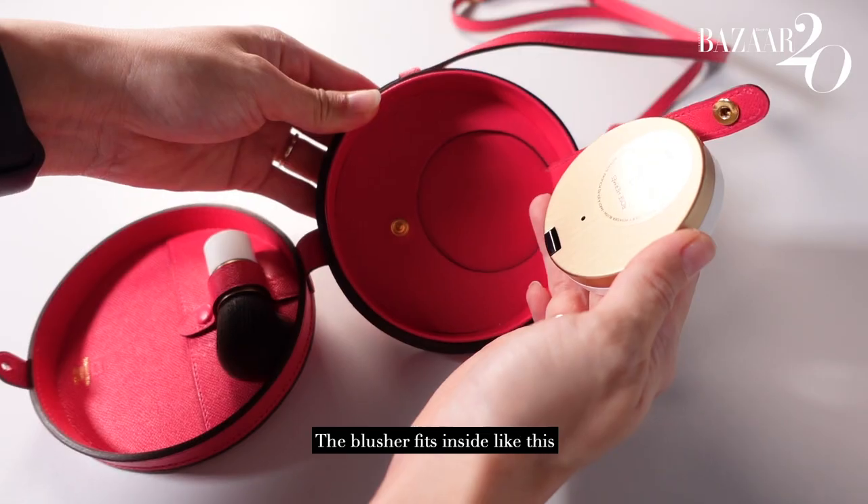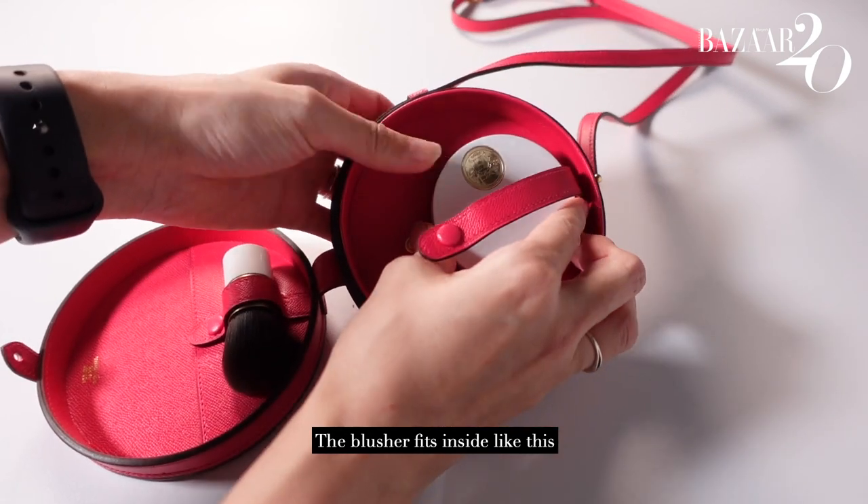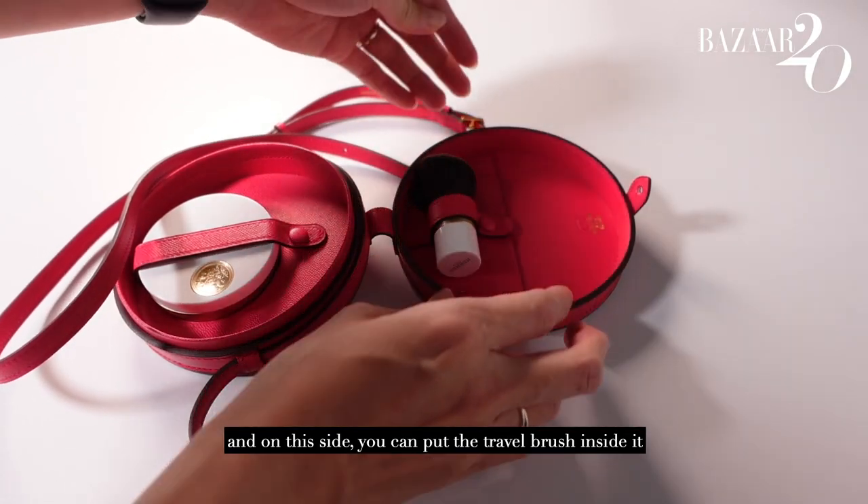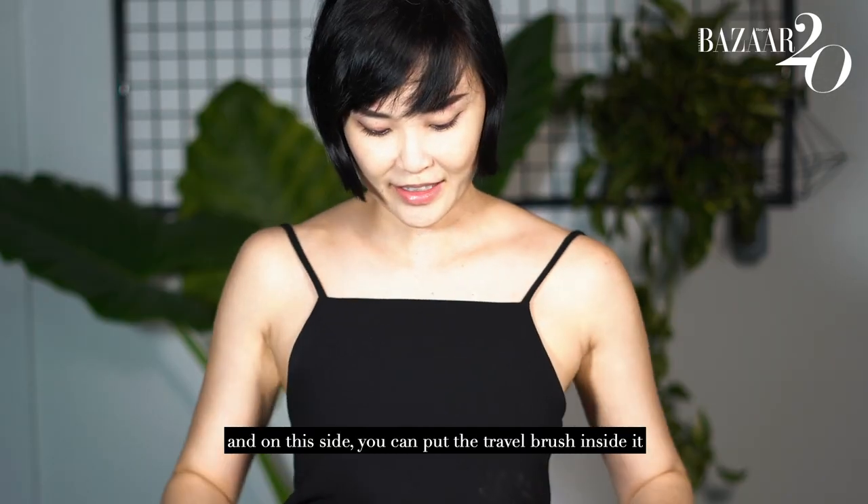The blusher fits inside like this, and on this side you can put the travel brush inside it.